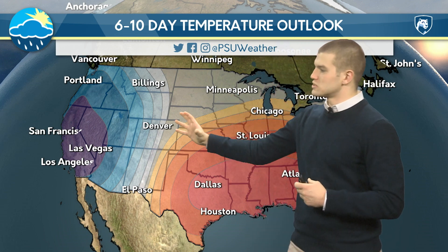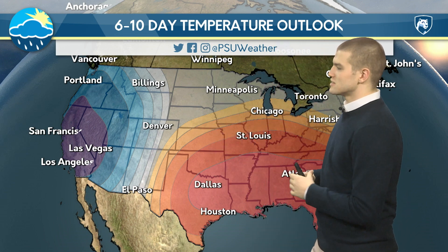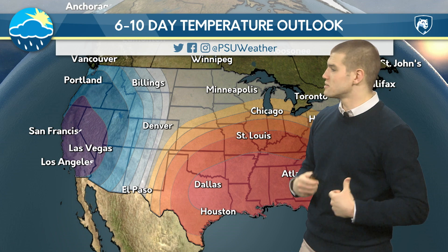For the six to ten day temperature outlook, more of the same. The western portion is going to be chilly, and from Texas on to Georgia, mostly warm. And for us up here, it's going to be relatively average — nothing really too much out of the ordinary.